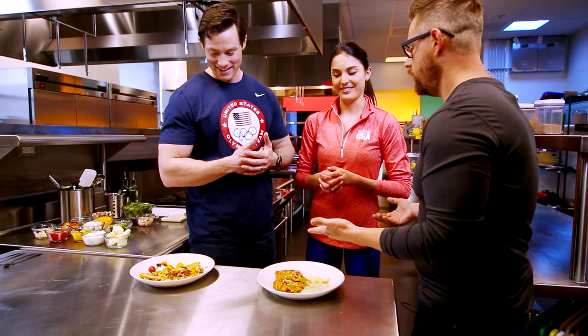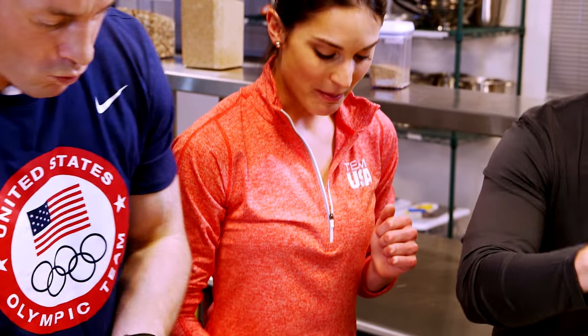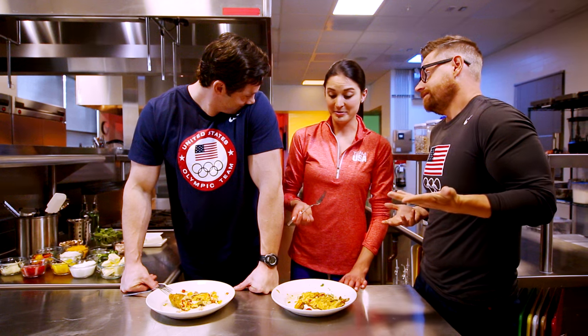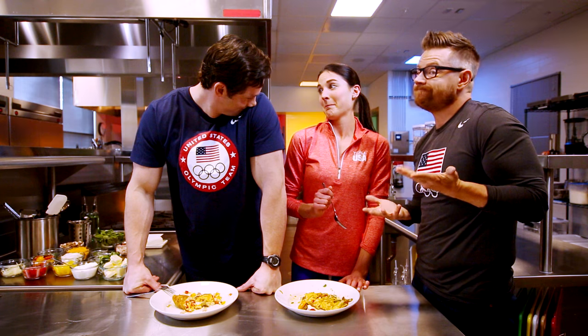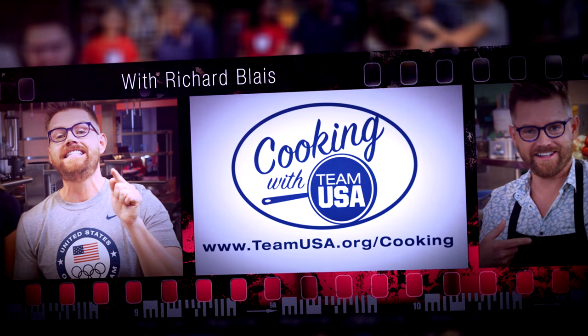Hey, you guys want a taste? Let's get in there — jump in and taste each other's work. If you want to try your hand at this recipe, you can find this one and more at TeamUSA.org/cooking. I think the judge got it right. I guess I'm going to have to start taking over breakfast too. I'm pretty good at dishes.